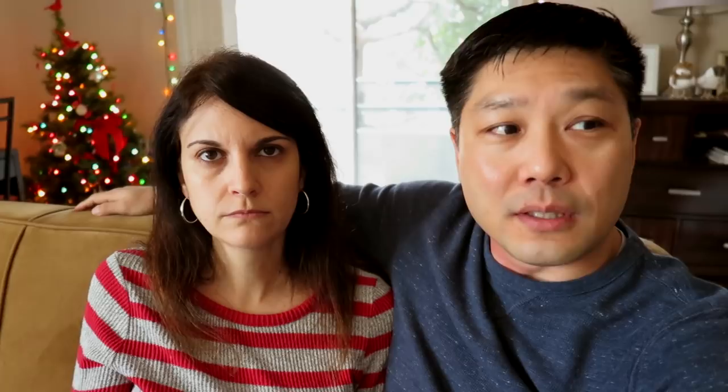Parakeets tend to let you know they're going to bite — they'll open their mouth like a dog's growl as a warning. If you respect that warning they won't actually bite you. Pay attention to those cues so you're not in a situation of getting bit, pulling back, and teaching them that biting makes you do what they want. If you get near them and they open their mouth, just don't go any further. You're still building communication — they're telling you they don't want to be held right now. That builds the bond, trust, and communication over time.